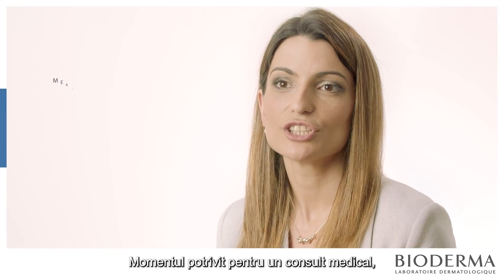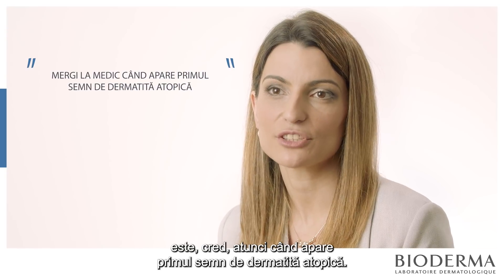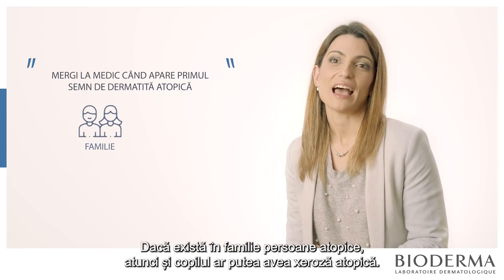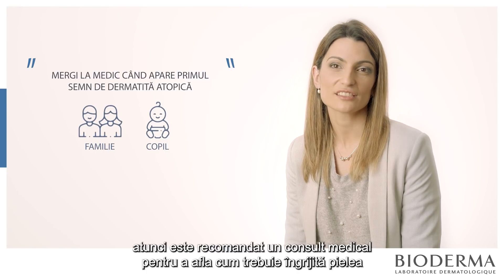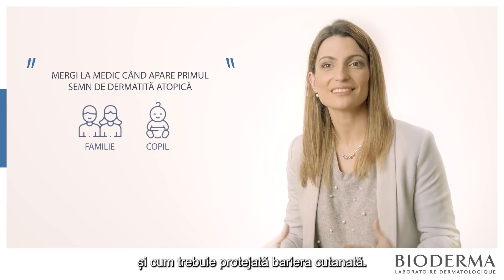The right time to consult a doctor is when you have the first sign of atopic dermatitis. If you have a family history of atopy and maybe your baby has dry skin, that is the moment to consult — just to know how to care for and protect that skin barrier.